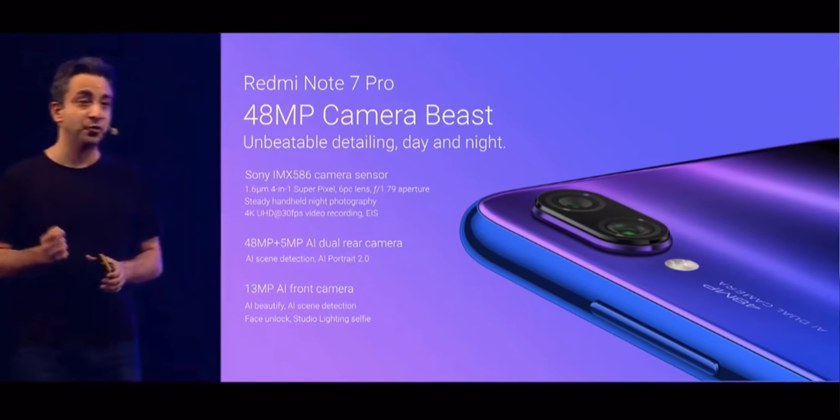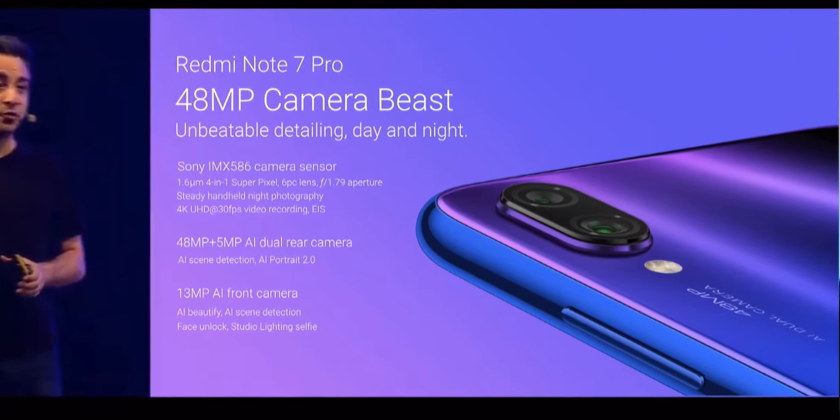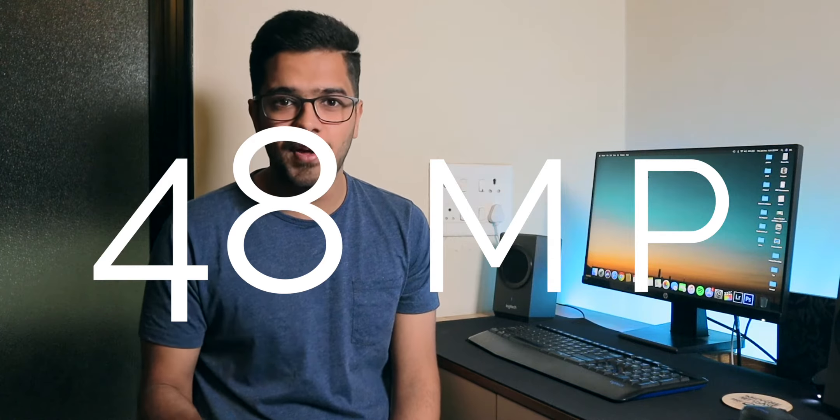Now one of the main highlighting features of the Redmi Note 7 Pro is the 48MP camera — 48MP camera on the rear side of this phone. Today in this video, let's find out the truth about this camera. Is it the same as the Chinese variant where the sensor is 48MP but the image is actually 12MP? Let's find out what's really happening behind the scenes with this 48MP sensor. Without wasting any more time, let's begin.